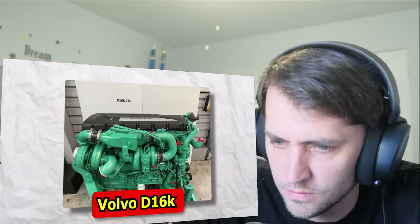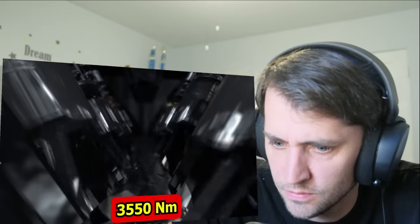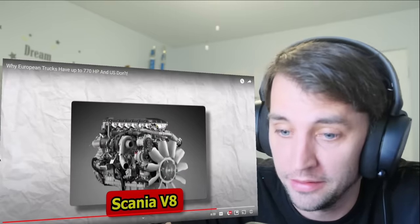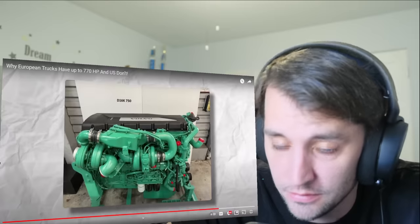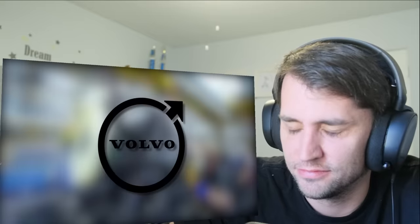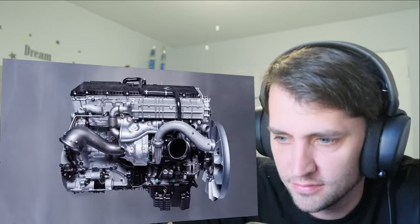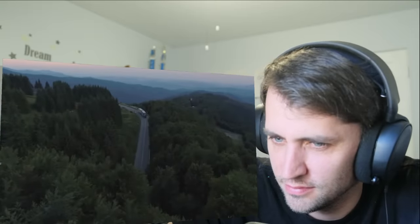The Volvo D16K — known as the world's strongest 6-cylinder engine — produces 750 horsepower and 3,550 newton meters of torque. The Scania V8, even bigger and more powerful, has 770 horsepower and 3,700 newton meters of torque. It's also interesting to note that some American and European manufacturers actually work together — for example, Volvo, Mack, and Scania share engine parts and technology information with one another. So while these engines differ in power, they might not be that different in how they've been built.